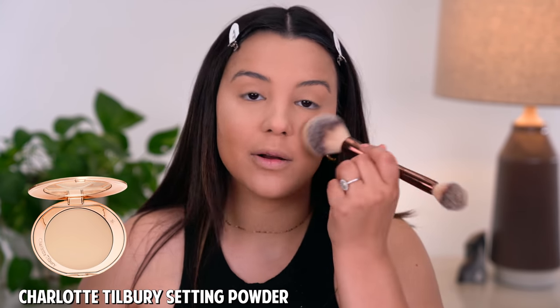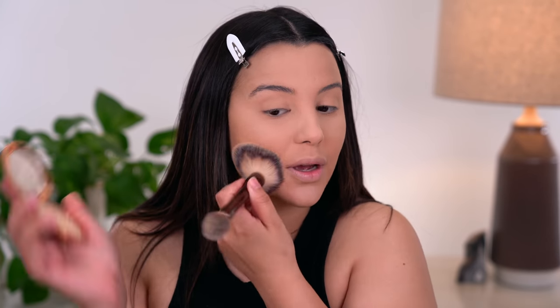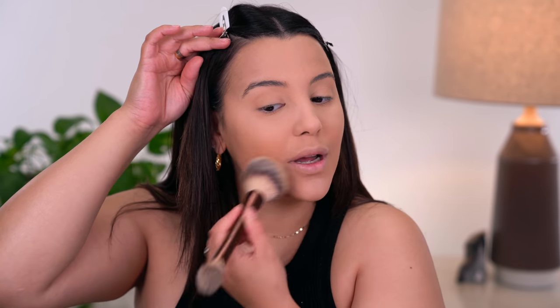For overall face powder, I will be using the Airbrush Flawless Finish Powder by Charlotte Tilbury in shade number two. I love that it sets my makeup down and in place but doesn't overly mattify the skin — it gives me this beautiful airbrush flawless finish, literally exactly what the name says. It's a skin perfecting micro powder. I know it's relatively pricey, but it's so, so good and I always recommend it.